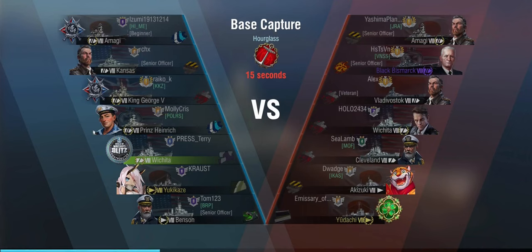Which brings us to our second game — the one with all the bells and whistles, everything money can buy. We are in a tier 8 game, except for the enemy Yudachi. We are facing Amagi, Black Bismarck, Vladivostok, Wichita, Cleveland, Akizuki, and Yudachi. Black Bismarck is nasty — I had to look that up because I don't usually review black ships, but that thing's got rapid reload.